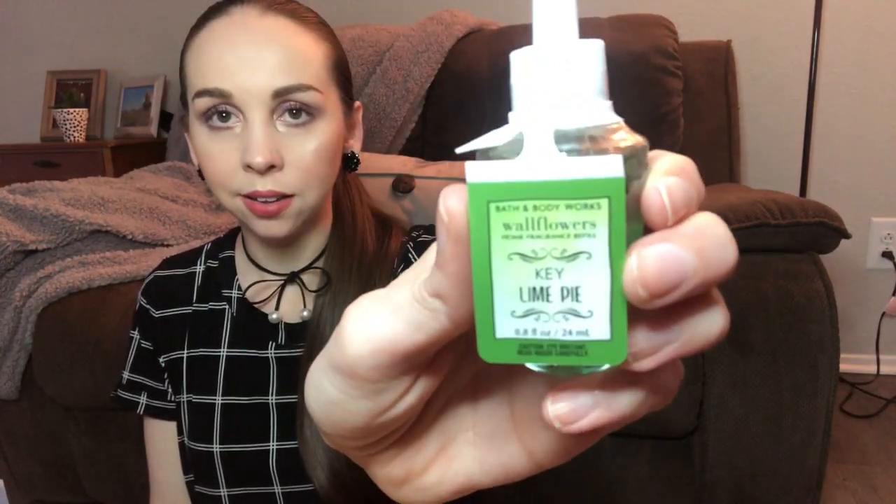Next one I'm really excited about: Key Lime Pie. This one, you guys, it smells like Froot Loops, which I love. The keynotes are zesty key lime, graham cracker crust, and a dollop of meringue. Yum!